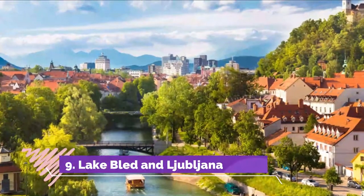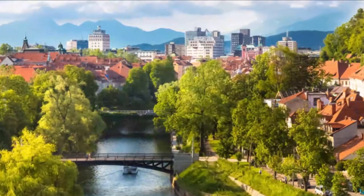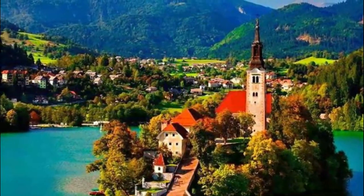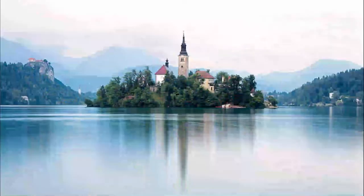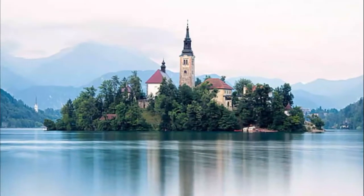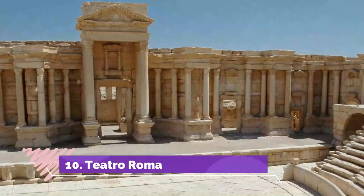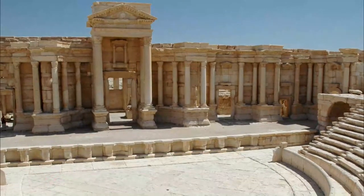Number nine: Lake Bled and Ljubljana. Lake Bled is Slovenia's most popular tourist attraction. Although it's becoming increasingly famous, it's still relatively unknown compared to other European landmarks. In contrast to other places flooded by masses of visitors, the beautiful Bled is not overrated at all.